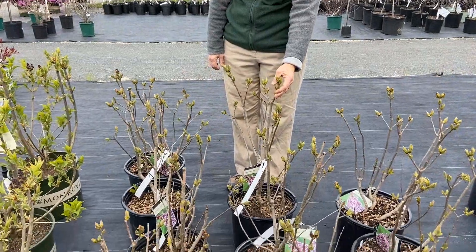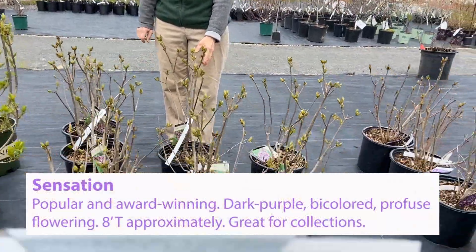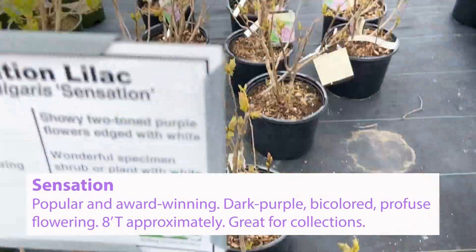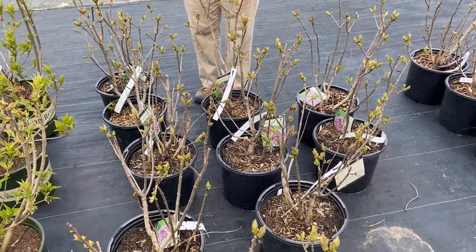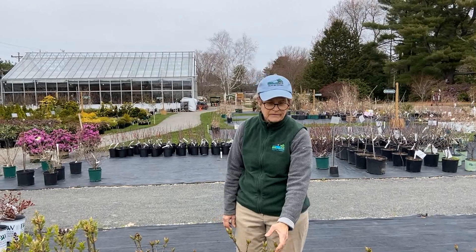This is Sensation Lilac. Sensation Lilac is a dark purple with a white edge flower and very popular. It's probably not quite as vigorous, probably gets to be about 8 feet tall, 5 feet wide, but if you're going to have a collection, you need to have Sensation in it.